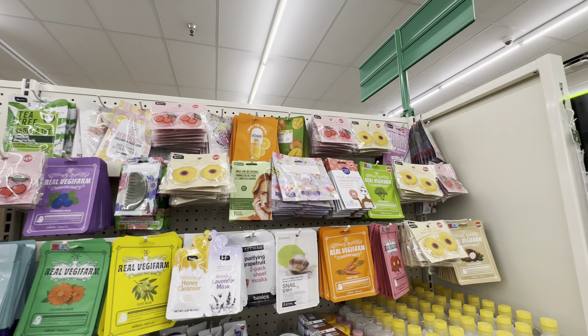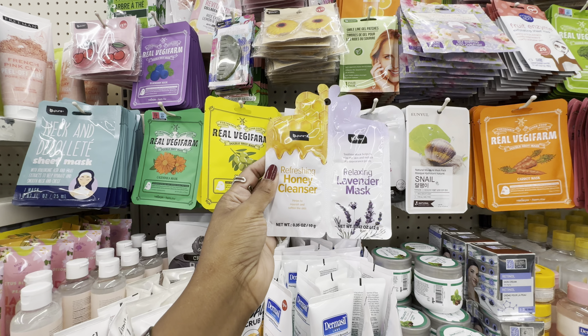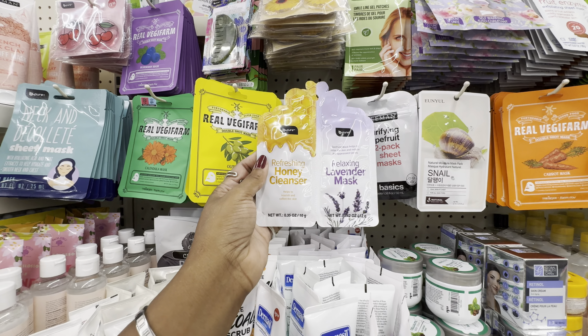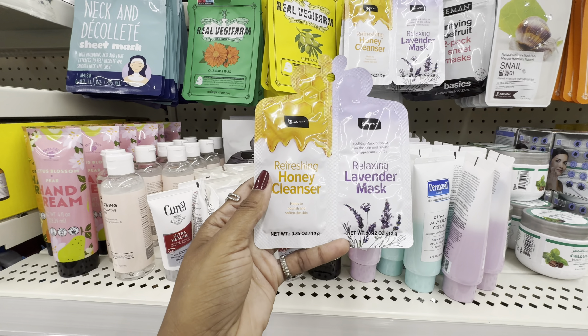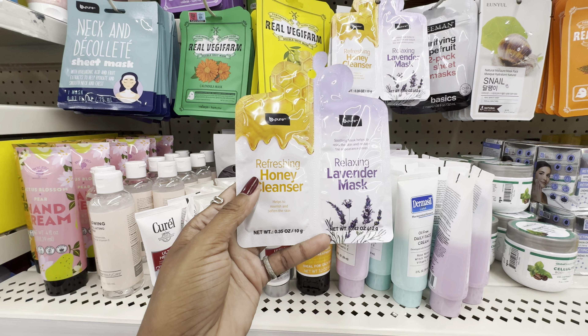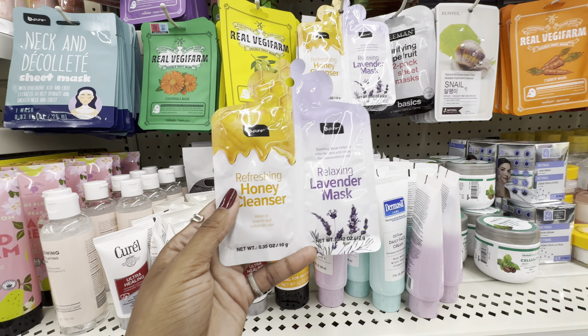There's a variety of masks — so many, and some I've never seen before. From one of my favorite brands, Be Pure, this is their Refreshing and Relaxing Dual Mask. The Refreshing side is their Honey Cleanser, which will nourish and soften skin. The Relaxing side is their Lavender Mask, which helps relax the skin and reduce the appearance of pores.